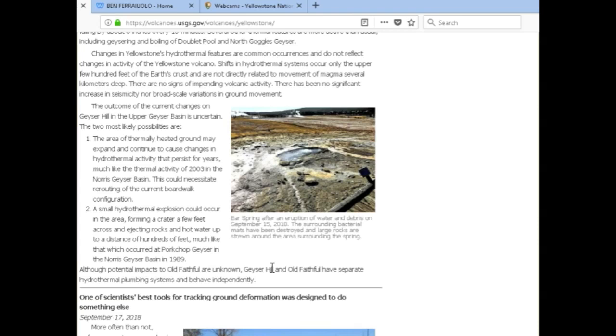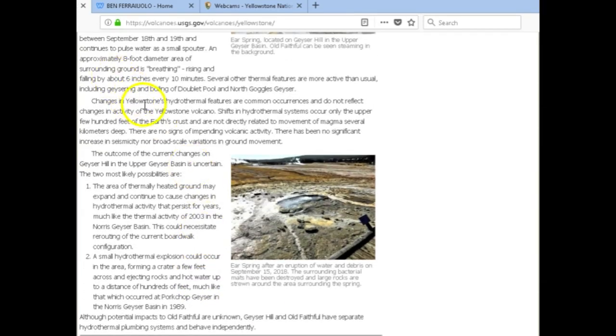Sometimes there's a lie right to your face, and it can make you a little frustrated. See here where it says 'changes in Yellowstone's hydrothermal features are common occurrences and do not reflect changes in the activity of the Yellowstone volcano' — they're saying hydrothermal activity does not reflect any changes in volcanic activity. That's a bold-faced lie. I'm sorry, but magma is the only thing that powers geysers, hot springs, and fumaroles all around the world.